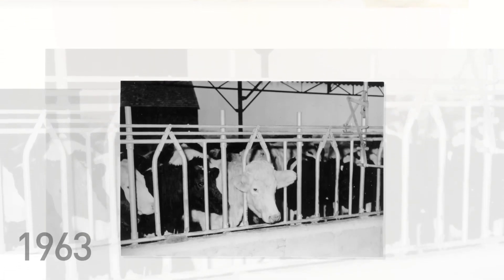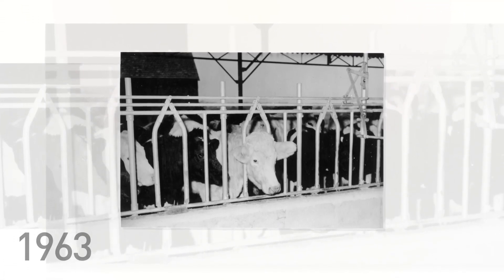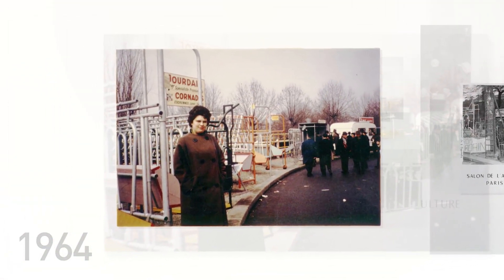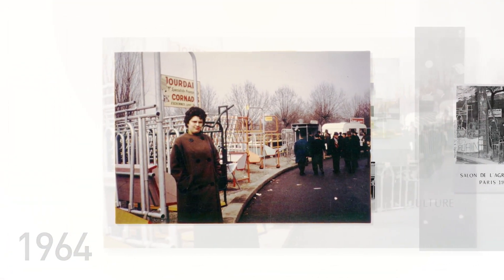Filing of the first patent was in 1963, with the double opening headlock. Jourdain bovine tubular equipment was exhibited at the biggest agricultural fairs and distribution extended throughout France.